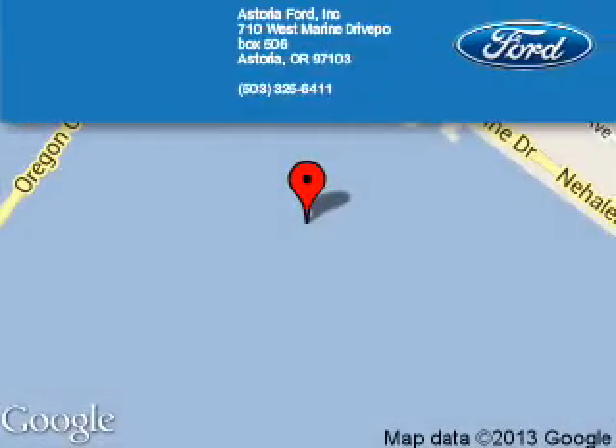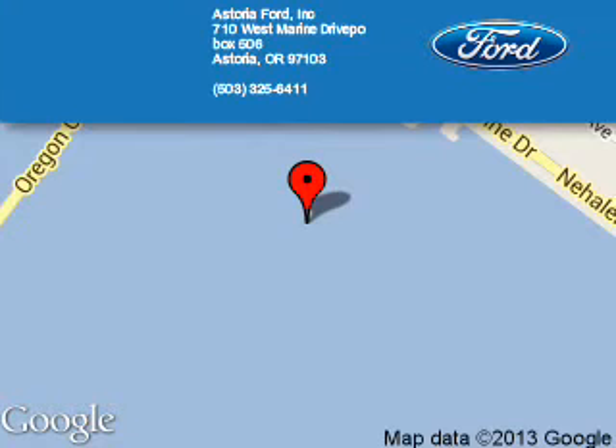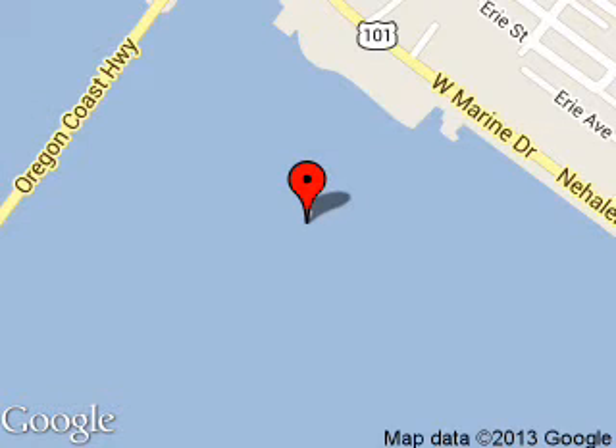Astoria Ford is dedicated to doing everything possible to ensure that the experience you have selecting your next vehicle is a pleasant one. We are located at 710 West Marine Drive, Astoria, Oregon 97103.